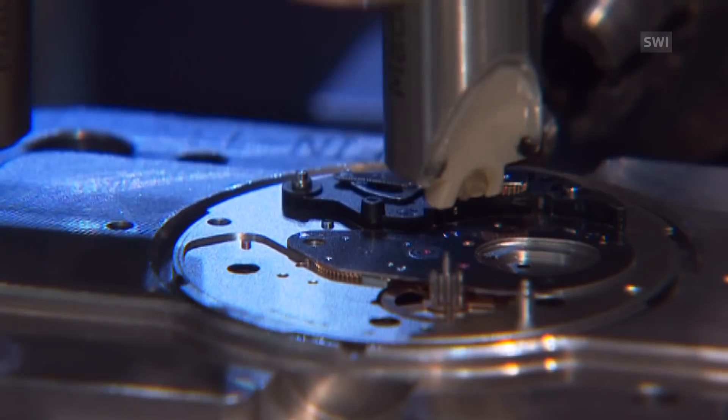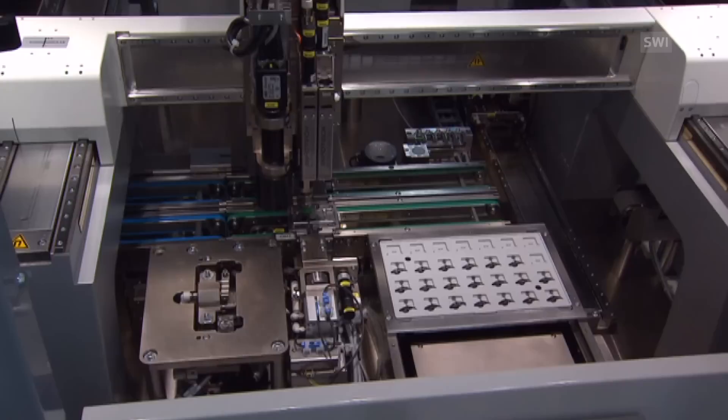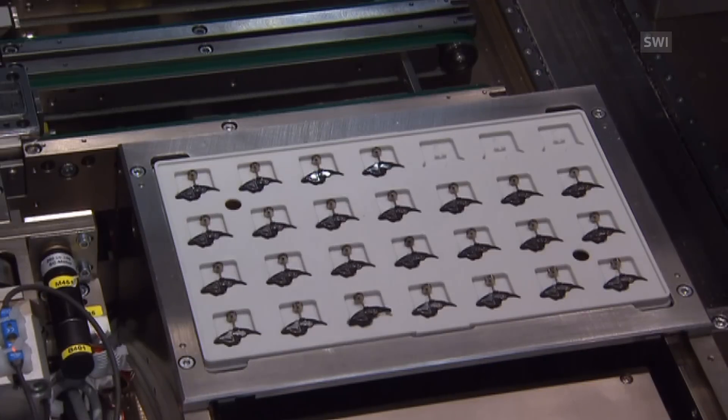The System 51 only has 51 parts, half as many components as a conventional mechanical watch. A single central screw holds the device together.